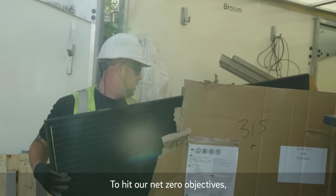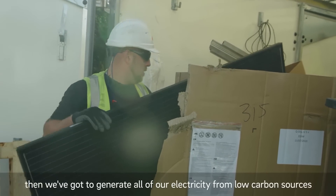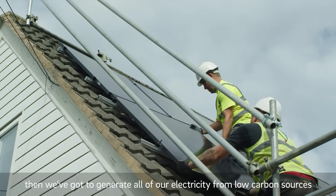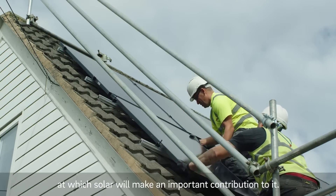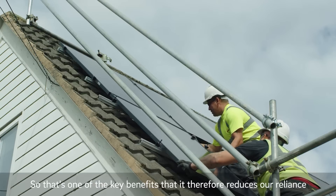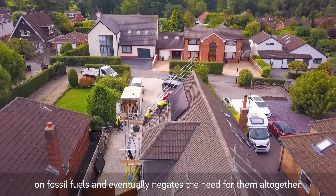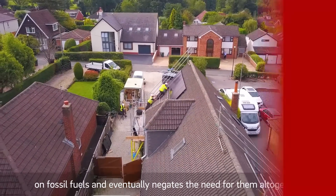To hit our net zero objectives, we've got to generate all of our electricity from low carbon sources, at which solar will make an important contribution. So that's one of the key benefits — it reduces our reliance on fossil fuels and eventually negates the need for them altogether.